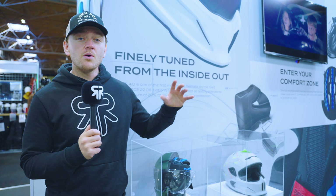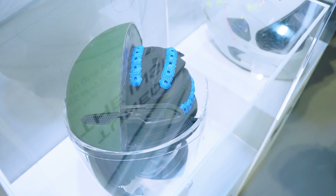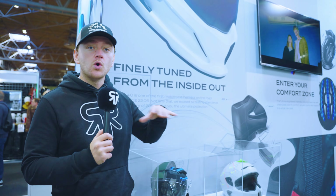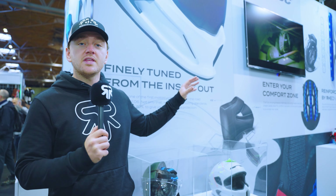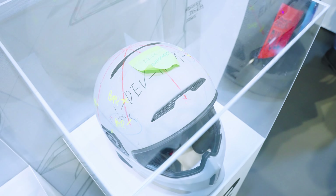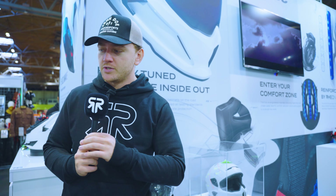On the stand we have things like this, which is a Rourke Atlas 4.0 cut in half to show you all of the inside EPS, the Rourke headliner, and all that kind of good stuff. We've also got one of the ECE 22.06 helmets that was used for the certification process, so you've got all the touch points on there that we test for, and you can come and speak to us and ask any questions about all of that.